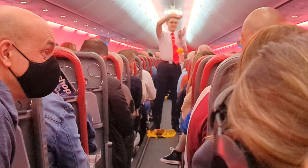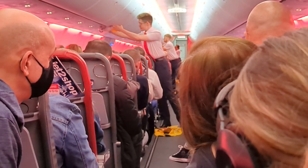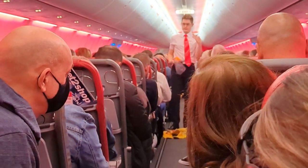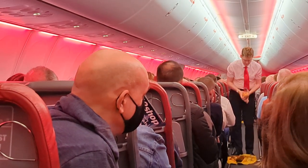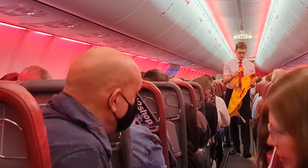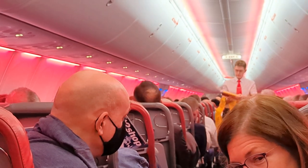If there's a change in cabin pressure, masks like these will appear from the panel above your head. As soon as you see it, pull down to start the flow of oxygen. Remove any face mask and breathe normally as you put it over your mouth and nose and adjust to fit. Make sure you put your own mask on first before helping anyone else. The bag on the mask may not inflate, but rest assured that oxygen will still be flowing.